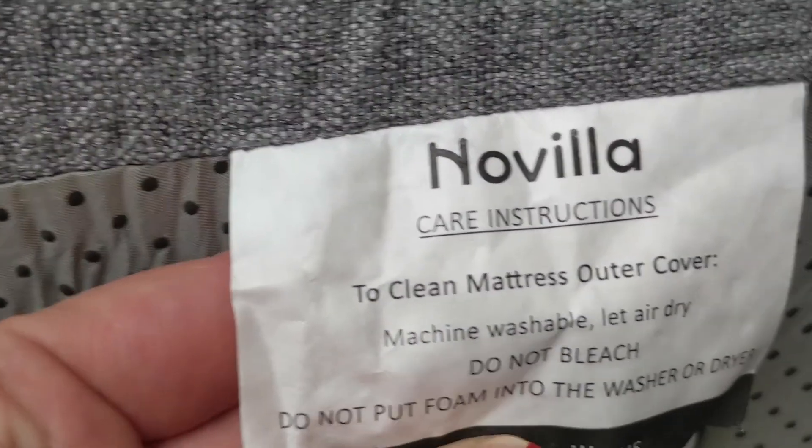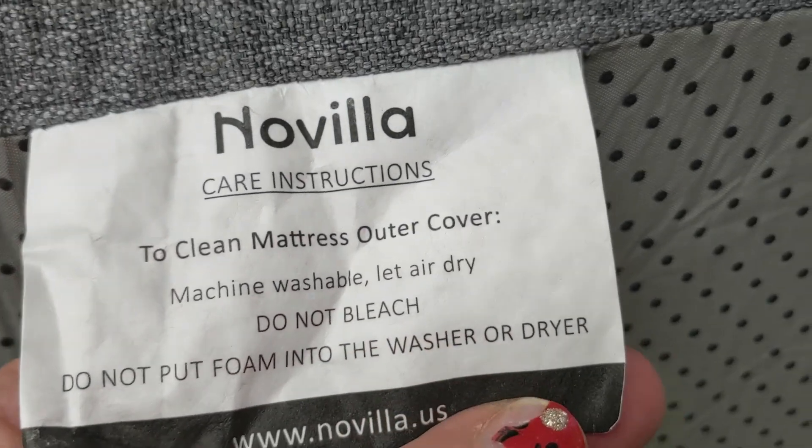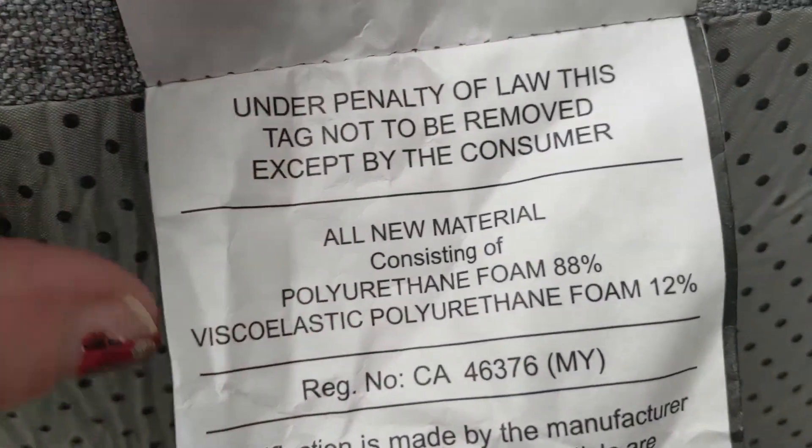It comes with a zippered mattress cover that's removable and machine washable. I think this is a big deal. When it comes to cheap mattresses, I worry about fiberglass. If a mattress has fiberglass in it, it's usually on the tag, and it either won't have a zipper or the zipper won't actually work. So this is a good sign because you don't want to deal with fiberglass — it can be very expensive and bad for your health.